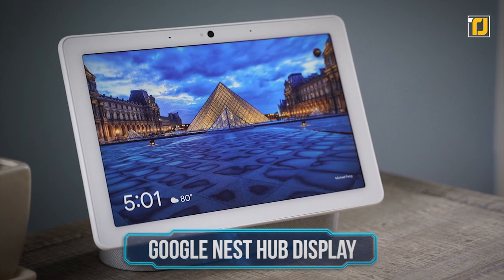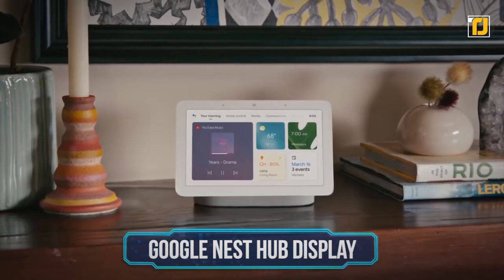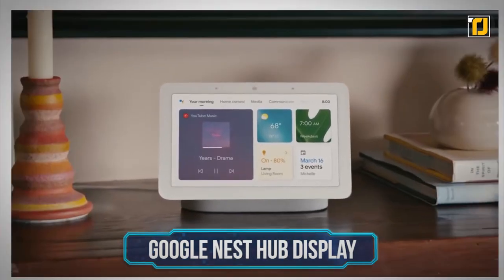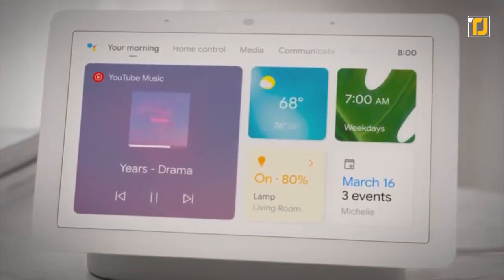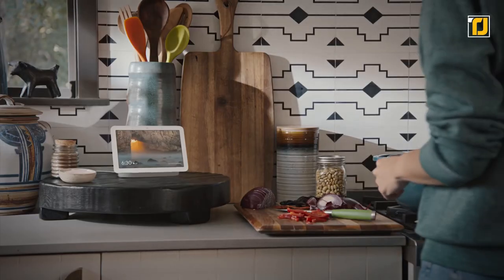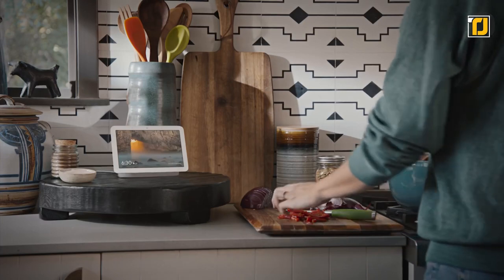Number 8: Google Nest Hub Display. Did you know that technology mogul Google is also an advocate for home convenience? The Google Nest Hub's display works in combination with Google Assistant, whether you ask for help on a recipe or check what's on your calendar.